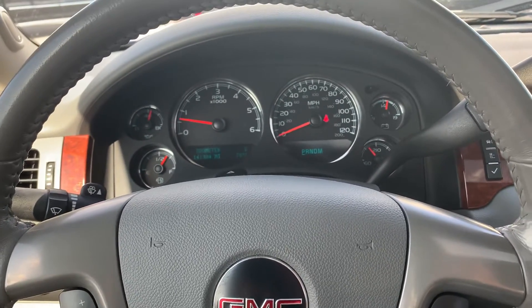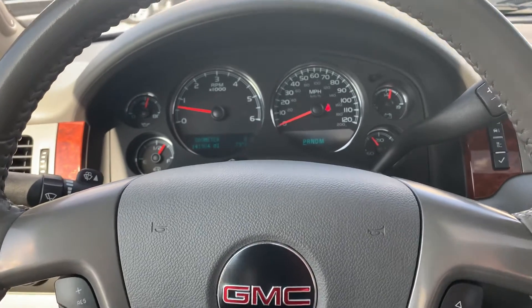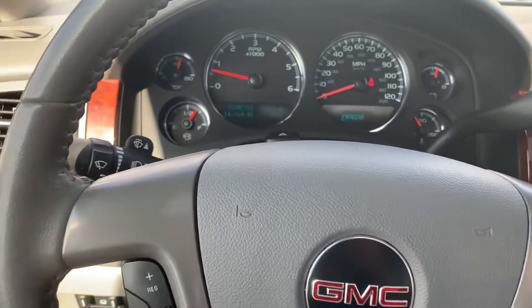I just saw that it's frontline ready, so it's already been through our detail and our service — oil changes, tires, brakes, everything like that has been checked. We did a full safety inspection on it.